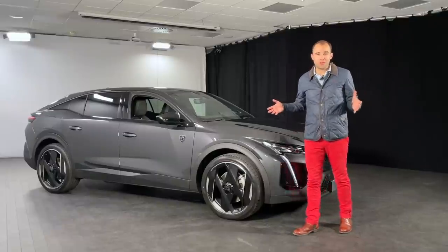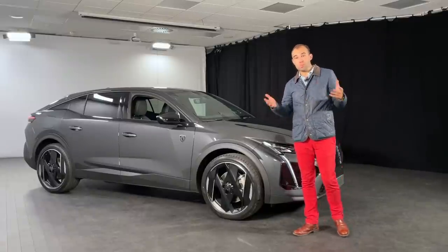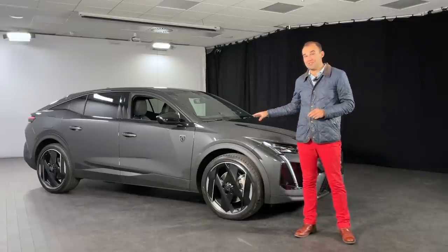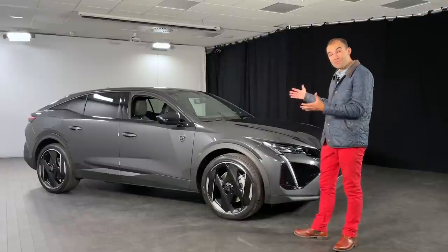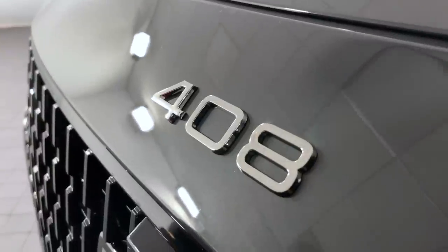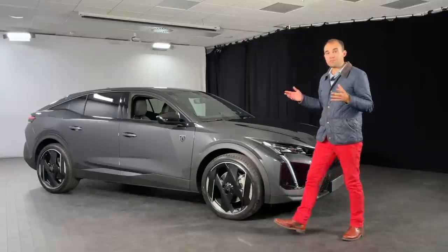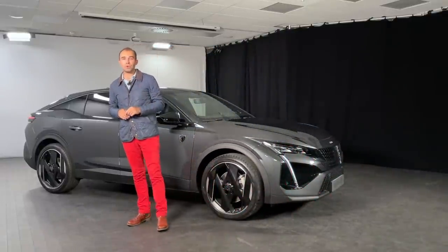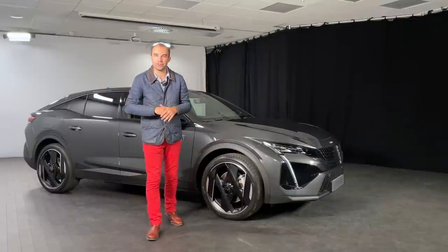Now when it was rumoured that Peugeot were going to expand their C-segment range, everybody thought they were going to be producing a coupé SUV, perhaps a coupé SUV version of the 3008. But this isn't a coupé SUV. Peugeot called it a high-riding fastback, and it really does look that, doesn't it? The clue is also in the name - 408. If this were an SUV it would be called 4008. In terms of customers, Peugeot think it's going to appeal to two main customer bases: people who want a slightly larger car than a traditional hatchback, such as the Peugeot 308.